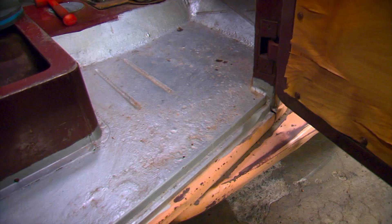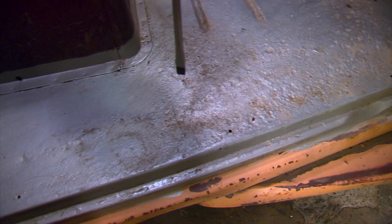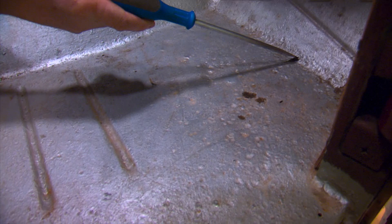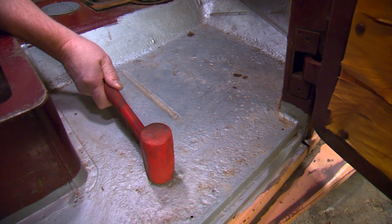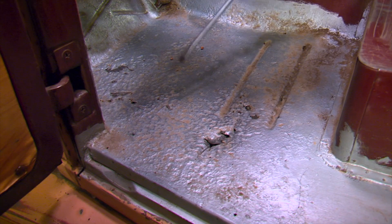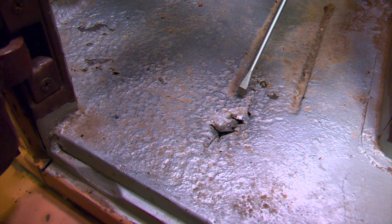The passenger side floor is fairly solid with no rust holes anywhere — that's good. You do have some pitting around the perimeter and around the toe board, but it's not bad enough to require replacement because the floor is still very strong. The driver's side, on the other hand, is a different story. It has considerably more pitting and it's got rust holes. These could be patched for a quick fix, but based on the amount of pitting and pinholes, this whole floor pan is weak and really needs to be replaced.